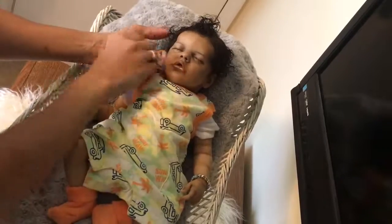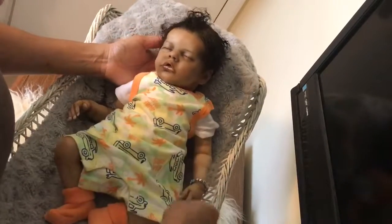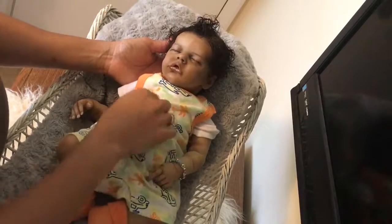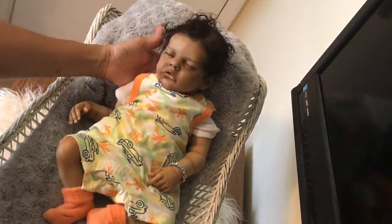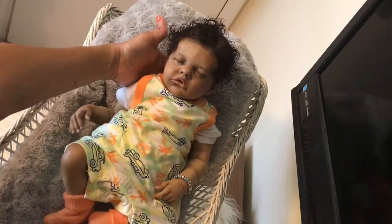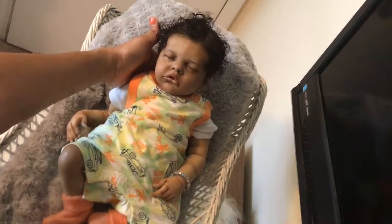Alright guys, there is Mr. Aiden, and I will come back on later with the nursery tour. Alright guys, there he is. You guys have a great day. Bye!